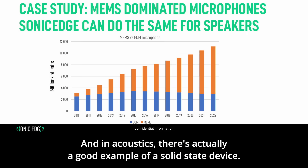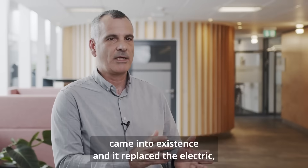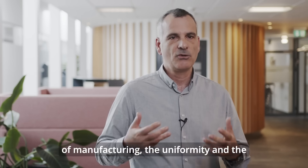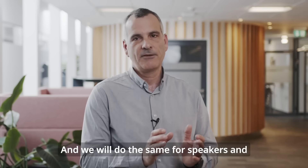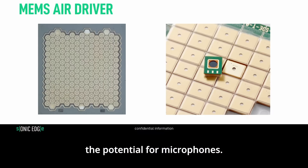In acoustics, there's already a good example of a solid state device. About 15 to 20 years ago, the MEMS microphone came into existence and replaced the standard electret microphone. The MEMS microphone overtook the standard microphone because of ease of manufacturing, uniformity, and the ability to treat the microphone just like any other electronic component. We will do the same for speakers — and the potential for speakers is many times over the potential for microphones.